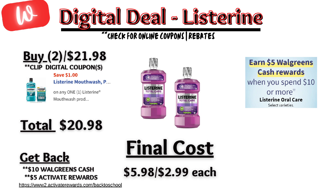Listerine is on promotion — when you spend $10, you'll earn $5 in Walgreens cash. There is a $1 off digital coupon, so I recommend picking up two priced at $10.99, so you'll spend $21.98 out of pocket, but earn back $10 in Walgreens cash, plus submit to Activate Rewards to receive a $5 Visa card when spending $20, making the final cost $5.98 or $2.99 each.